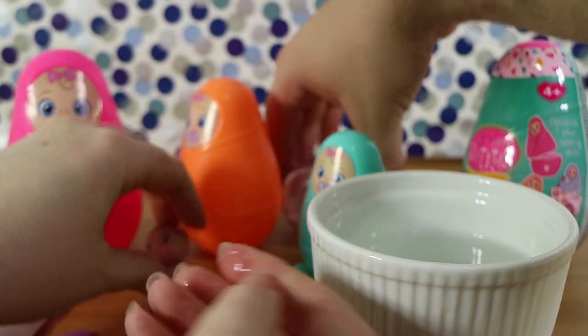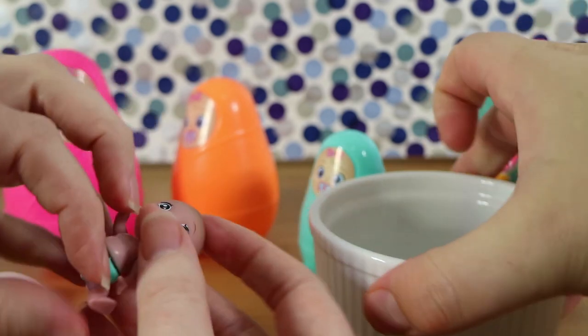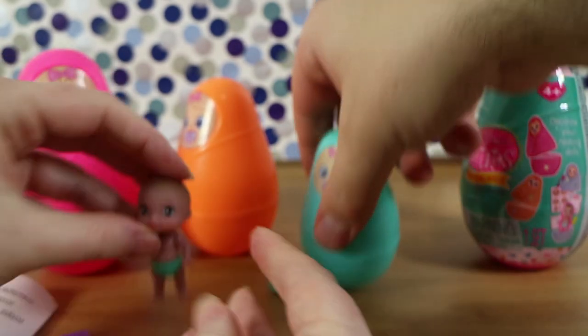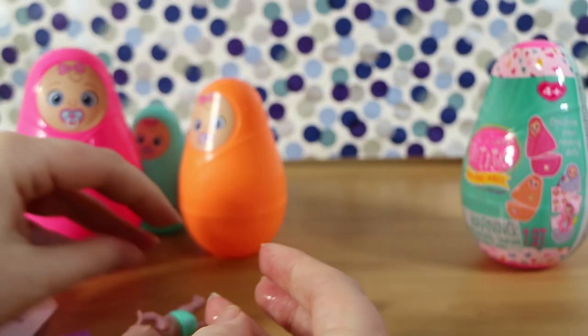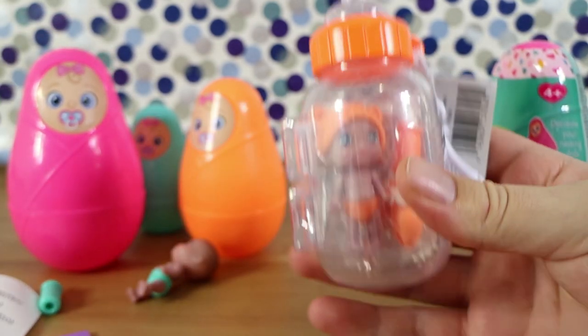The legs don't really bend in the right direction to get it to stay up, unfortunately. That's not particularly good. I don't think it'd stand either. Laying down it is. I suppose babies can't stand or walk anyway.